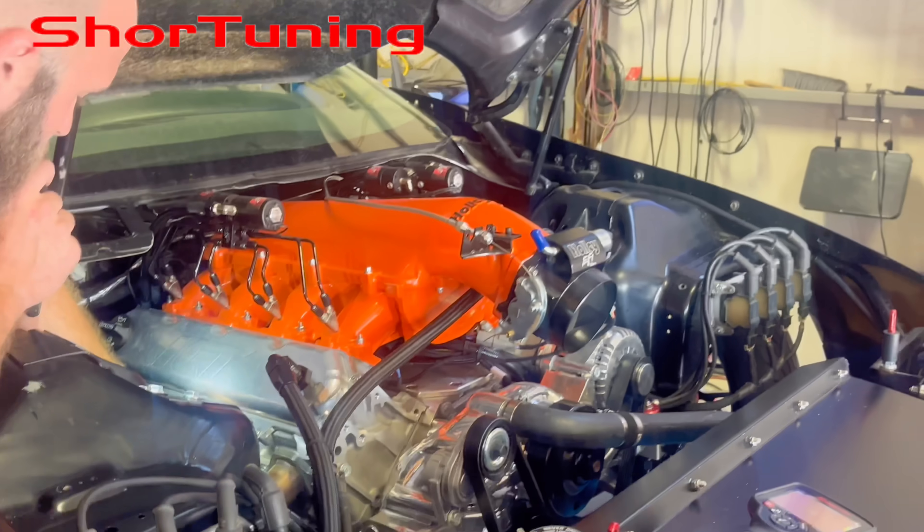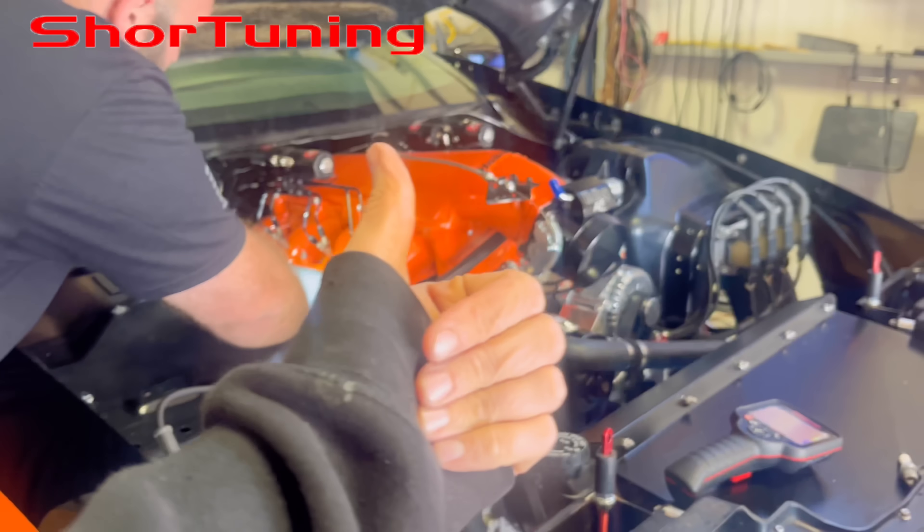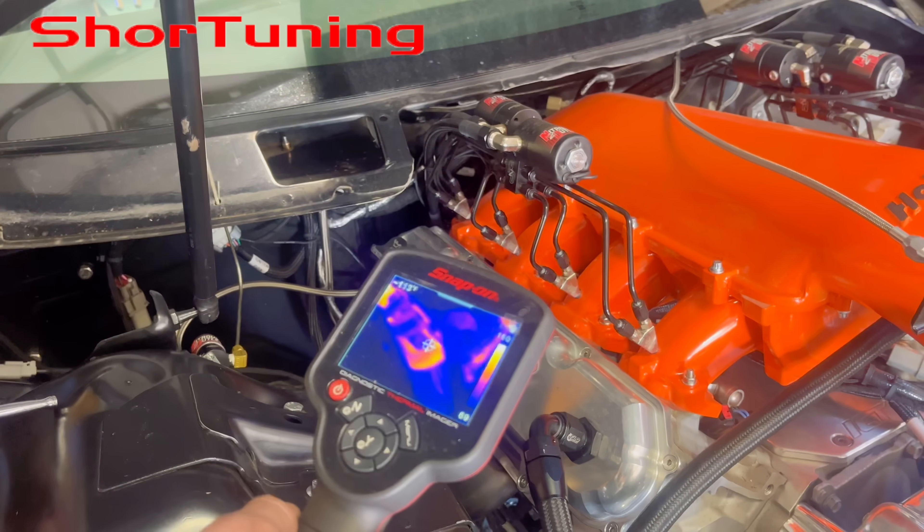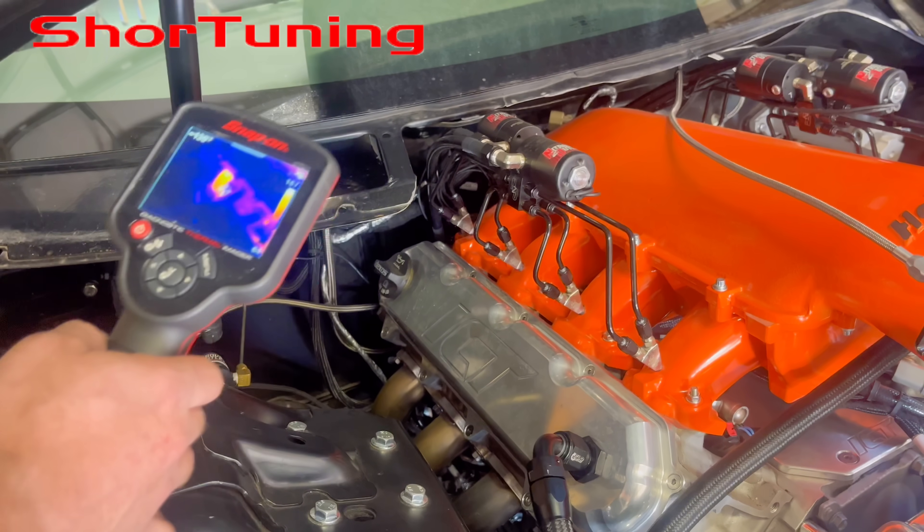We quickly realized that one of the headers was not the same color as the others, and we were missing a cylinder. And then, much to our surprise, it was actually two cylinders.